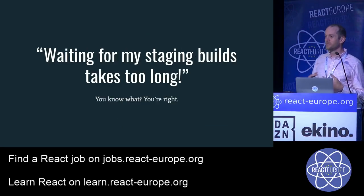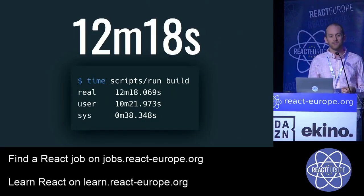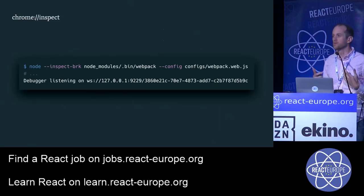The next issue: waiting for staging builds takes too long. It was taking 12 minutes and 18 seconds just to build the application — much better than the old Scala stack's 40 minutes, but still too long for actionable feedback. This build includes over 40 languages, server-side code, service worker assets, and over 140 client-side JavaScript artifacts weighing in at over 1.9 megabytes.